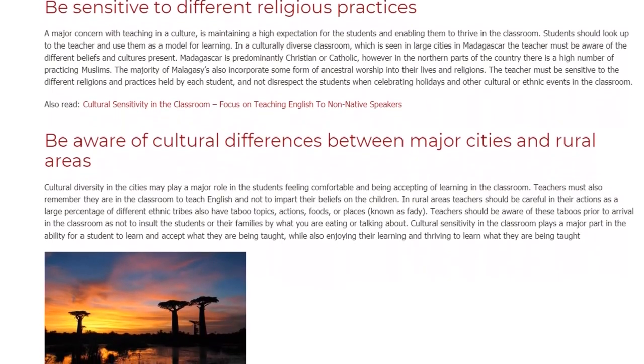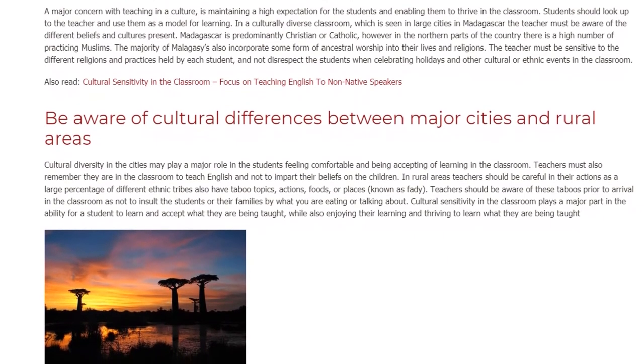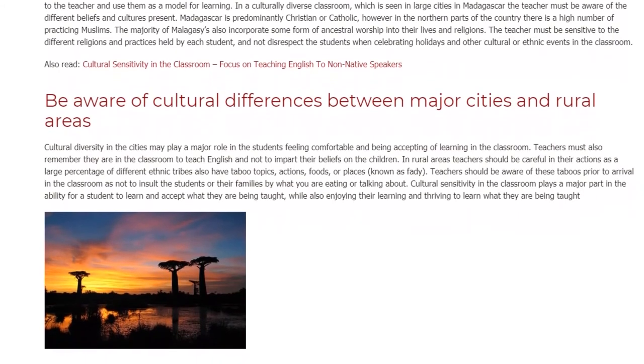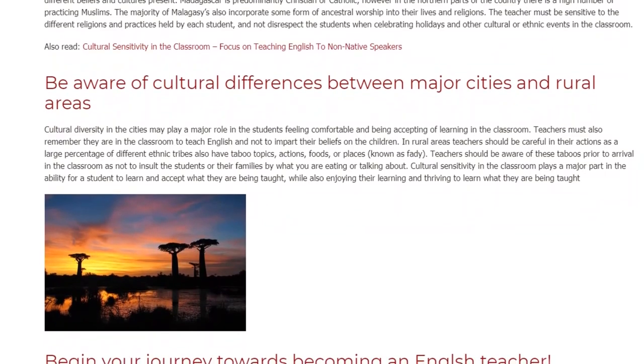Be aware of cultural differences between major cities and rural areas. Cultural diversity in the cities may play a major role in students feeling comfortable and being accepting of learning in the classroom. Teachers must also remember they are in the classroom to teach English and not to impart their beliefs on the children.